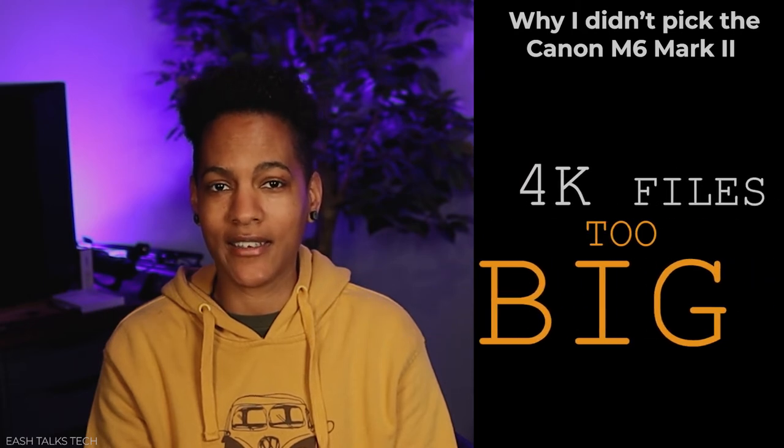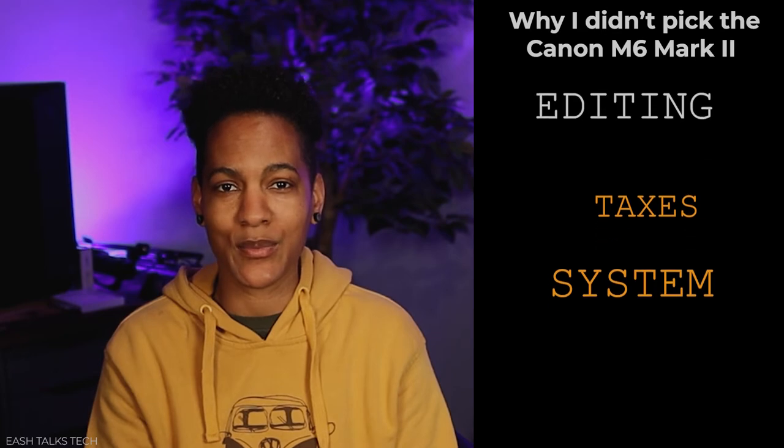I plan on shooting in 1080 — the videos that I'm creating don't really need 4K, and I don't really think you guys need to see this mug in 4K. 4K video file sizes are much larger and editing does tax your system a bit more, and that's something I'd like to avoid. I really couldn't justify the price of the Canon M6 Mark II considering I could get a less expensive camera and perhaps some lenses and accessories for the same price.